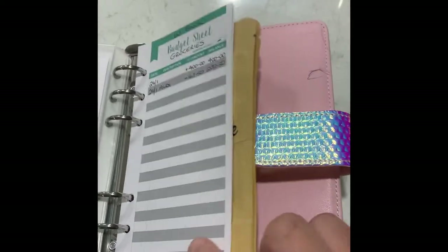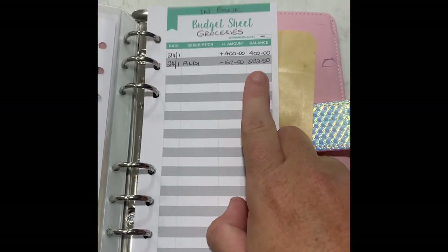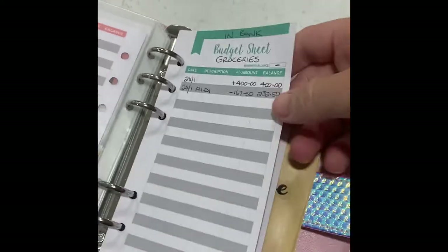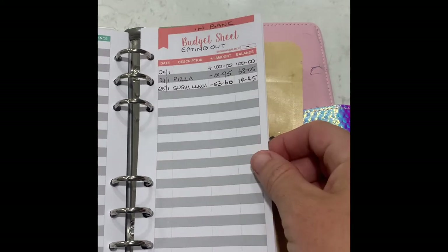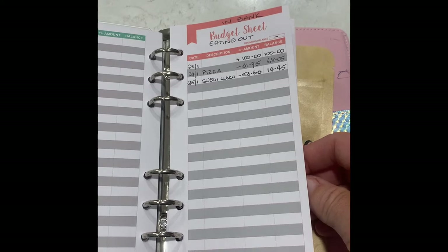Even though the groceries stay in the bank, I still like to make a record of how much I've spent on groceries on our budget sheet. For eating out, I think I really need more money in that category or to eat out less, because we've nearly smashed the fortnight budget already in two days.